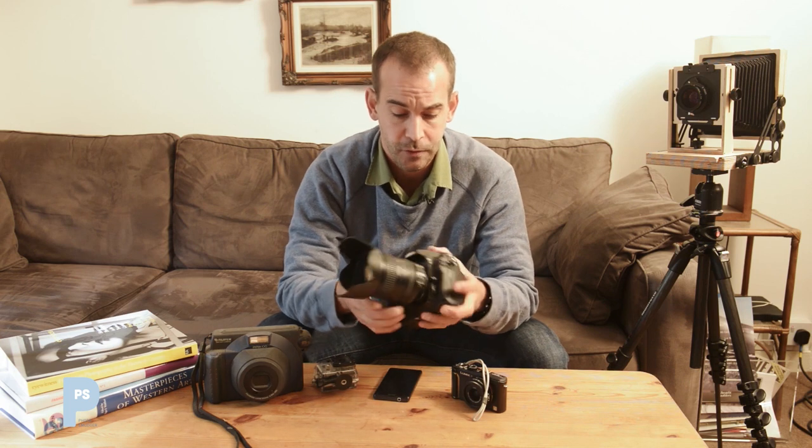Finally, the biggie — the one you see serious amateurs and professionals using: a DSLR. In case you don't know, that stands for Digital Single Lens Reflex. You probably won't need to know that, but you might feel smug knowing it if somebody asks.